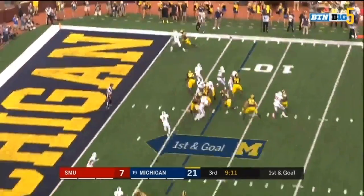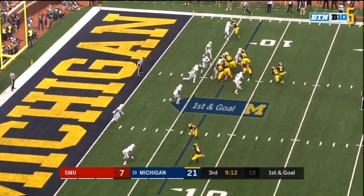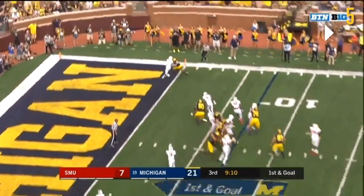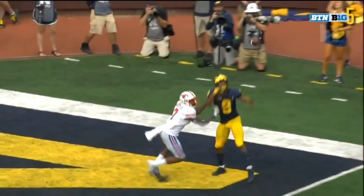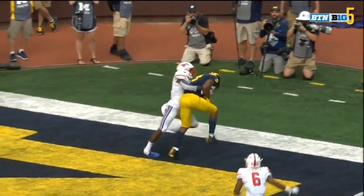Obviously it's a quick throw, but he needs to do better than that. Decent route by DPJ — he's got some contact right here, but really good body control going up. This ball is at the perfect location. That's exactly where you want this back-shoulder fade. If DPJ does not catch this, no one does. DPJ just displays that athleticism — ball away from the defender and makes a great play.